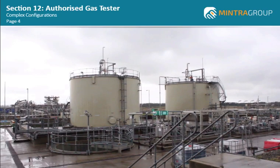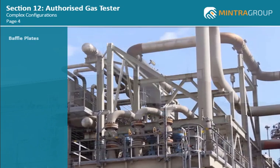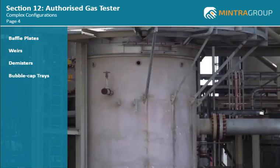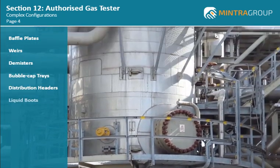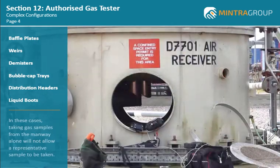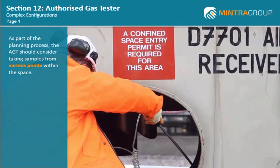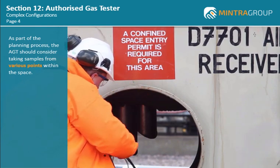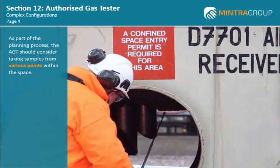On this process plant, there are many vessels that have complex configurations with baffle plates, weirs, demisters, bubble cap trays, distribution headers and liquid boots. In these cases, taking gas samples from the manway alone will not allow a representative sample to be taken. Therefore, as part of the planning process, the AGT should consider taking samples from various points within the space.